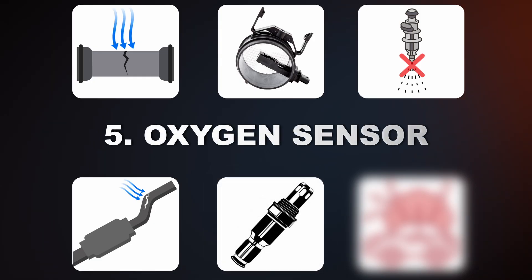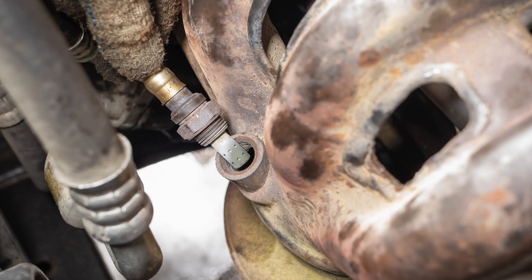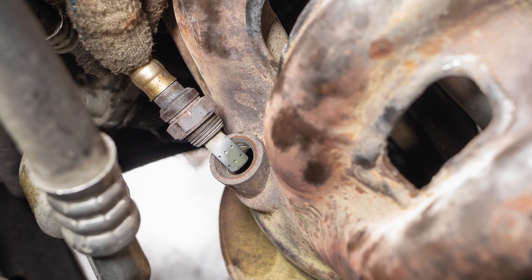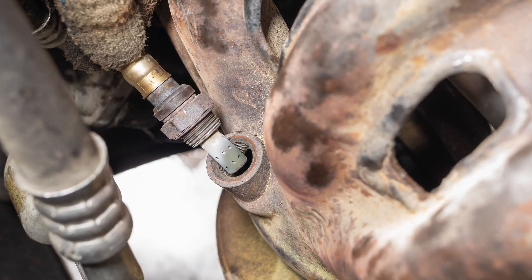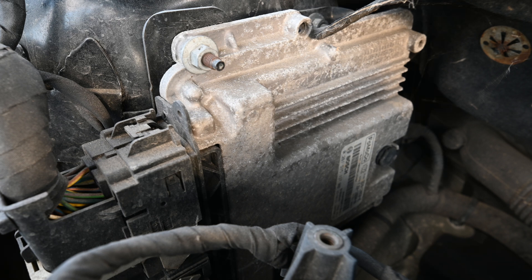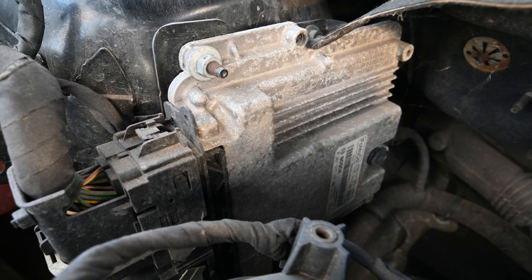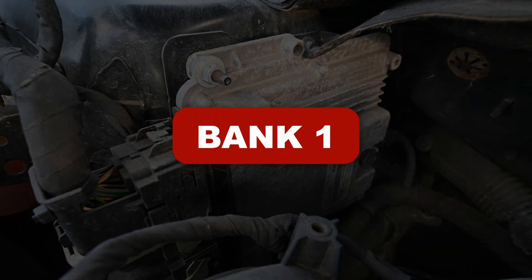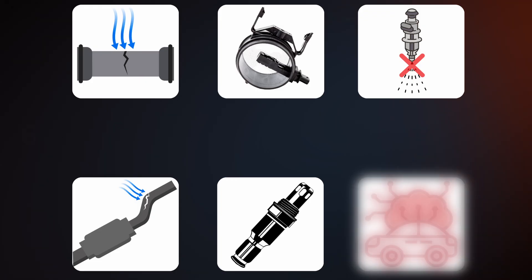The next cause is a faulty oxygen sensor. If the O2 sensor is malfunctioning, it can provide inaccurate readings indicating that there's too much oxygen in the exhaust system, causing a lean condition. This incorrect data leads the ECM to adjust the air-fuel ratio inaccurately. It's important to note that this sensor is going to be located on bank 1.